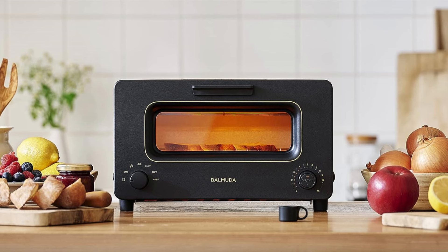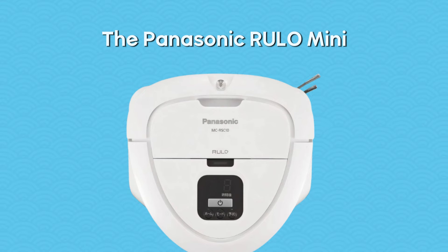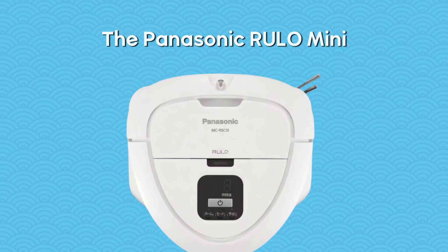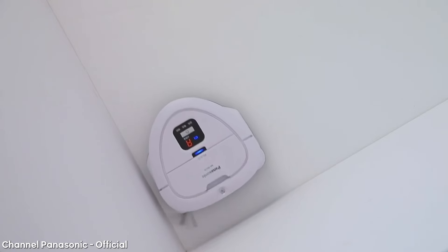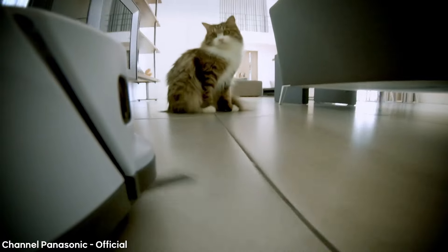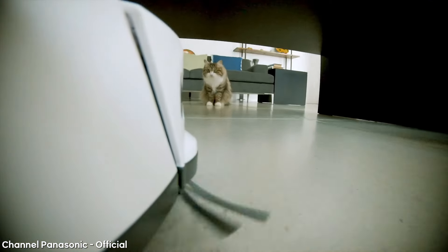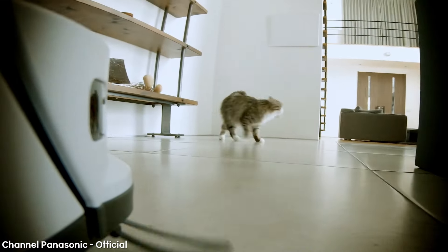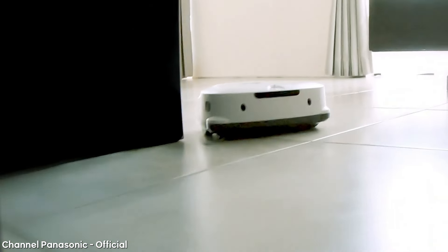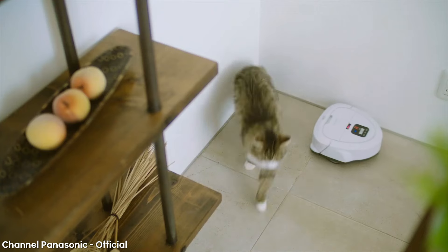The Panasonic Rulo Mini Robotic Vacuum Cleaner breaks the mold with its triangular design, optimized for cleaning corners and hard-to-reach areas that round vacuums miss. Featuring advanced infrared and ultrasonic sensors for obstacle detection, it ensures a thorough cleaning while you tend to other tasks. Powered by a long-lasting lithium-ion battery, the Rulo Mini exemplifies Panasonic's commitment to leading the way in home cleaning technology.